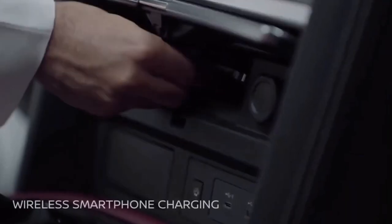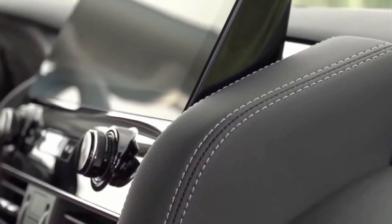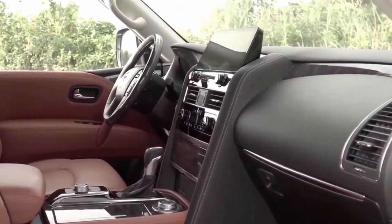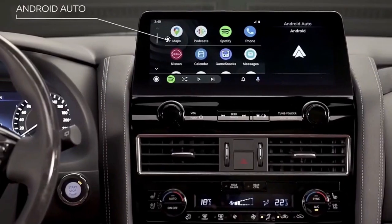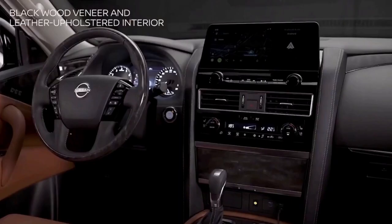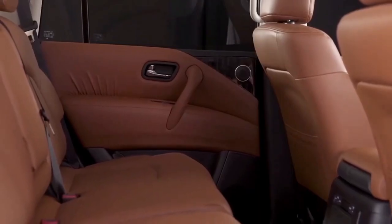While the layout of the dashboard is retained, the center stack has been completely redesigned. There's a 12.3-inch touchscreen infotainment system that sits front and center, replacing the smaller 8.0-inch dual display. The new model also gets a 13-speaker Bose package, navigation, a wireless charging pad, Bluetooth, Android Auto, and wireless Apple CarPlay.